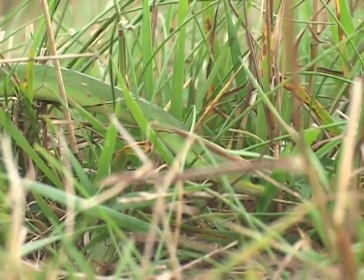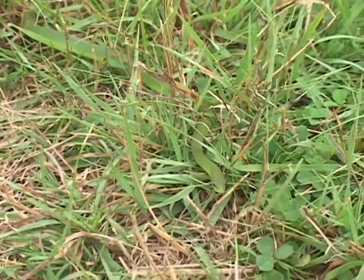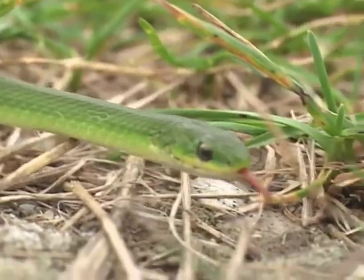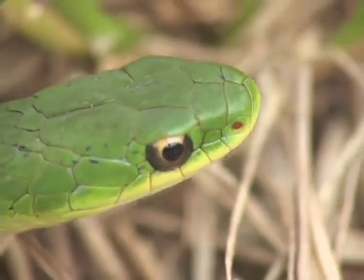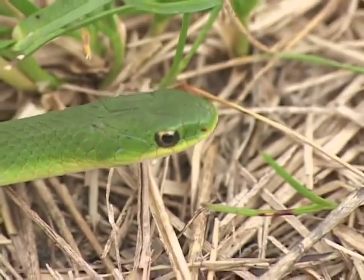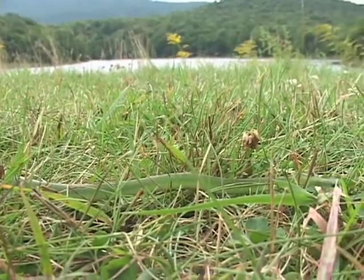I suspect that's a result of the loss of a lot of upland farms that have now grown up to woodlands, because this is a grassland or early successional habitat sort of snake. We find it now in beaver meadows, in horse pastures, or perhaps along power lines, or even in lawns that just don't get mowed very often.